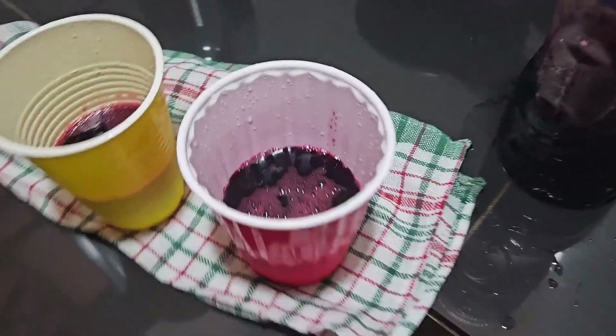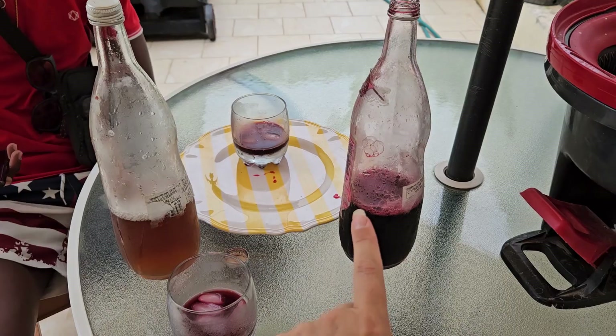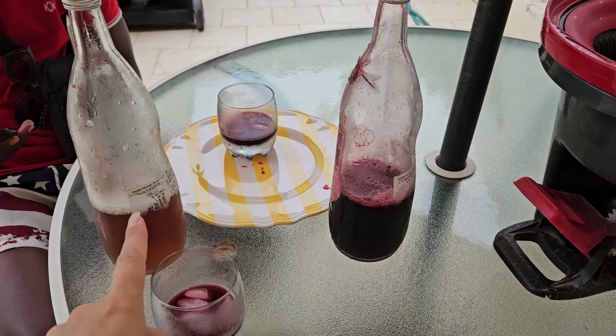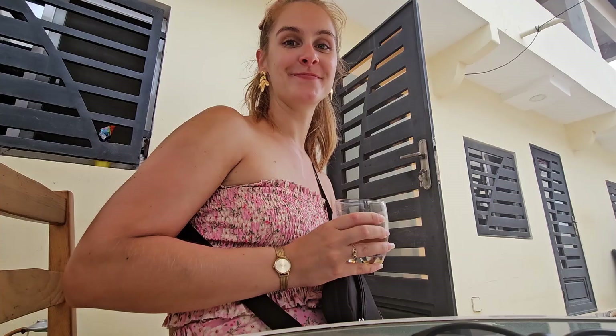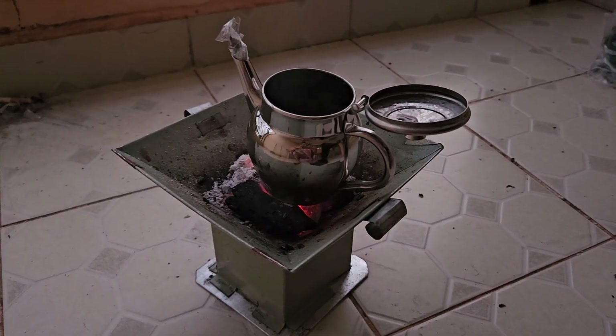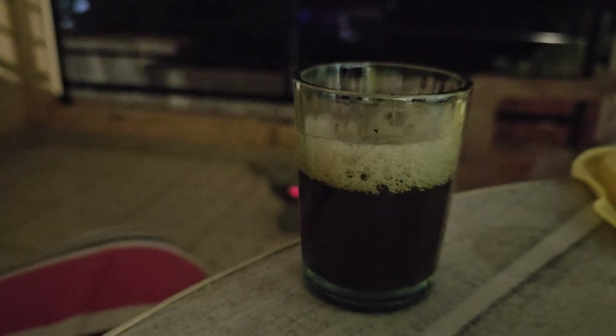Wonjoo juice! I learned that there's red wonjoo juice and white wonjoo juice — currently it's the red, and it's so good. A lot of people also enjoy drinking attaya, which is a very strong and sweet tea.